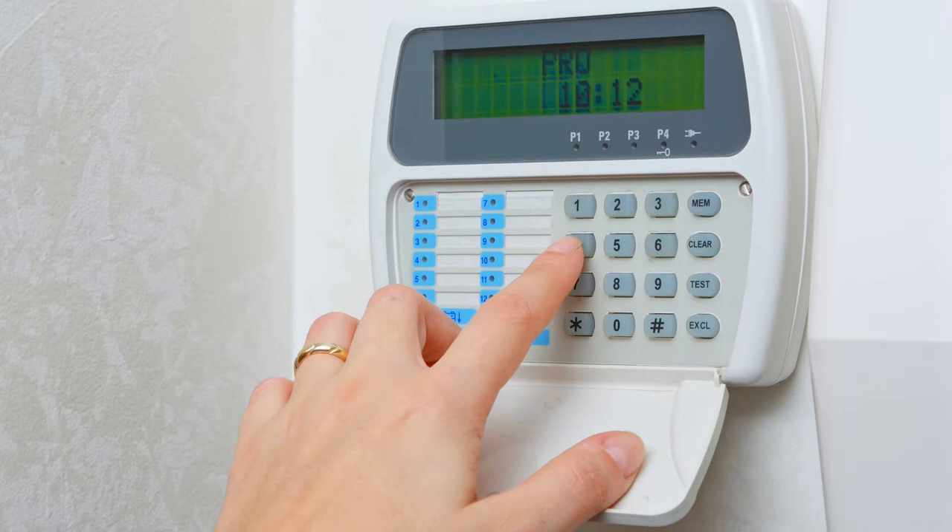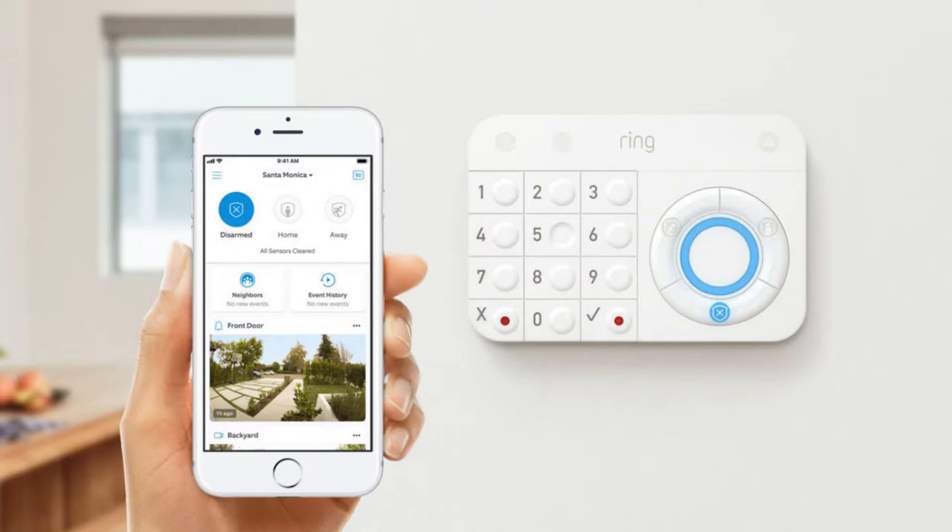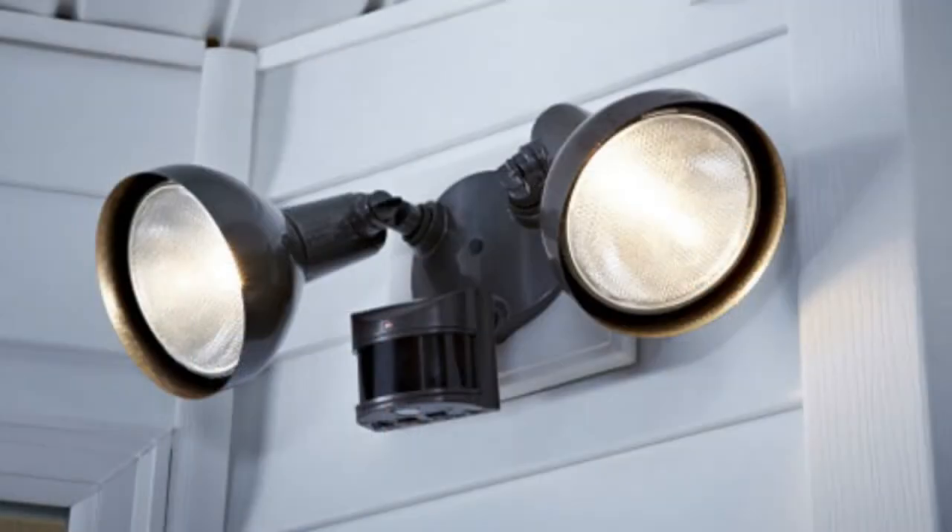There are also some pretty amazing security systems available right now that you can control with an app on your phone. Motion detection lights are another good idea — some are just lights that come on when they detect motion, and others have cameras built in as well.